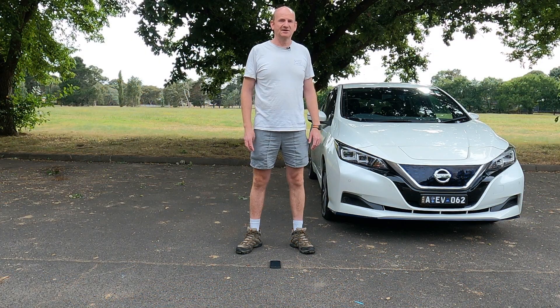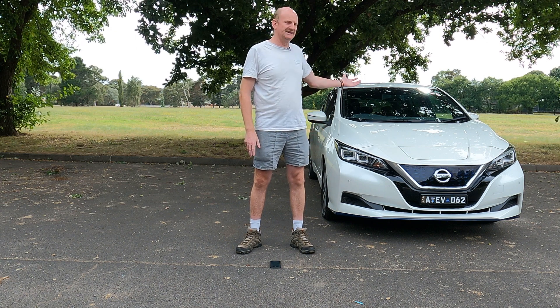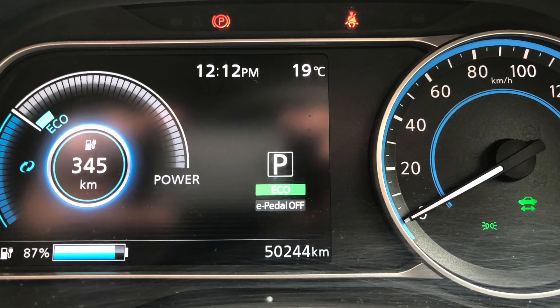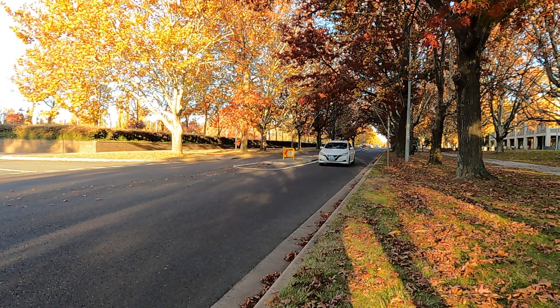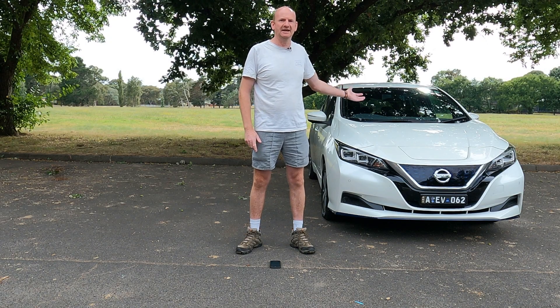This EV has just turned three years old and we've travelled over 50,000 kilometres, or a little bit over 31,000 miles. We've been driving around town and we've gone on road trips, so let's check the battery out and see how healthy it is.